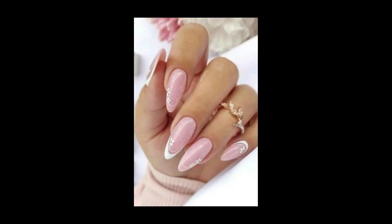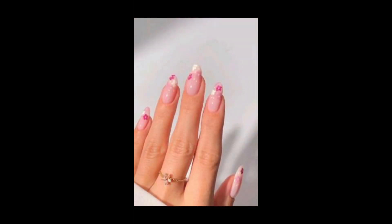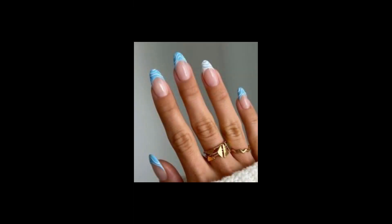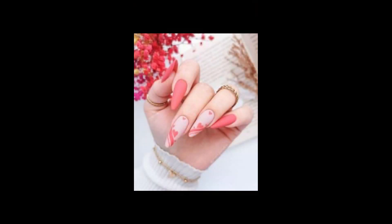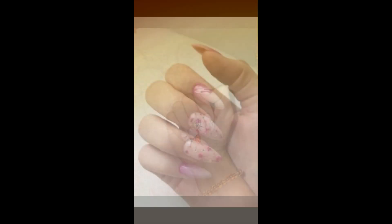Nail polish is a versatile and fashionable way to show your personal style. Whether you are someone who likes simple colors or a trendsetter looking for the latest nail color ideas, there's a nail polish style for everyone. In this video we will explore different nail polish styles, helping you discover the perfect look for any occasion.